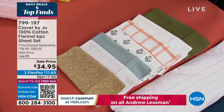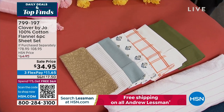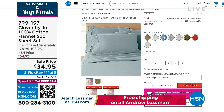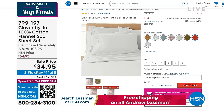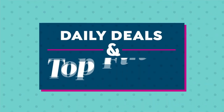And they're all mix and match. We've got some plaid in there, we've got some solids, we've got some great prints, and we do have all the sizes available — starting at twin, going all the way up to your king and your California king. 799-197 is your item number if you want to get an early start on picking up those 100% cotton flannel sheets. This is the perfect time of year — you want to slip into flannel. You don't only need flannel PJs, you need flannel sheets too.